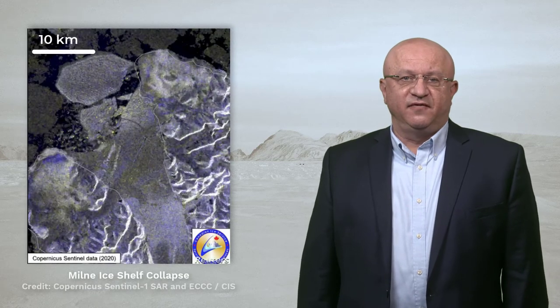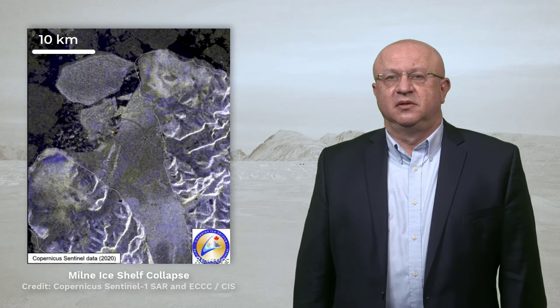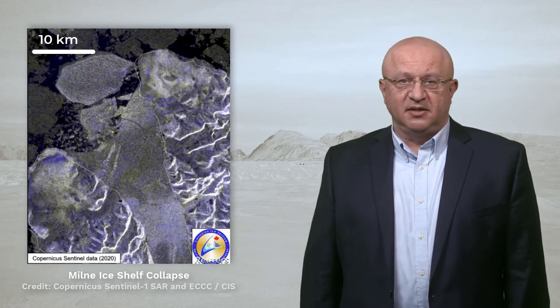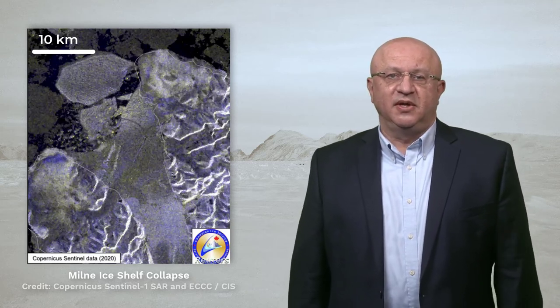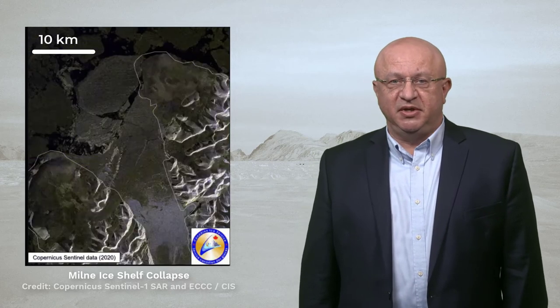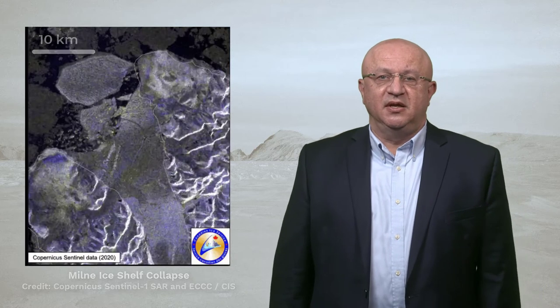SAR imagery is also used to track ice islands that break off from northern glaciers and occasionally float into shipping lanes. Most recently, during the summer of 2020, a large part of northern Canada's Milne Ice Shelf collapsed, and its remnants are floating in the Arctic Ocean. This event was captured by a series of European Sentinel-1 SAR images that were processed by the Canadian Ice Service.